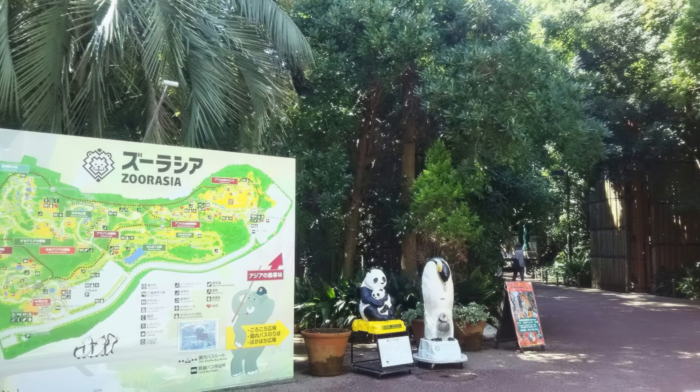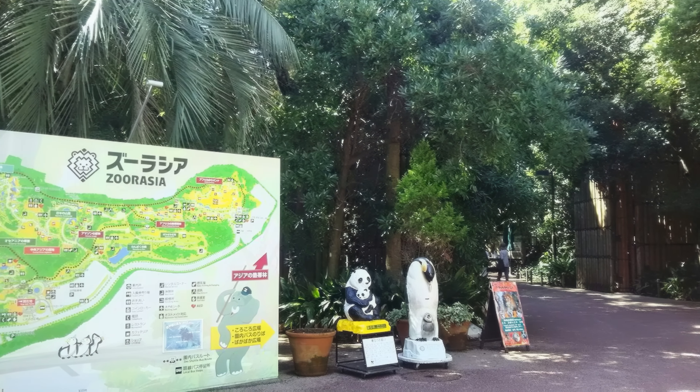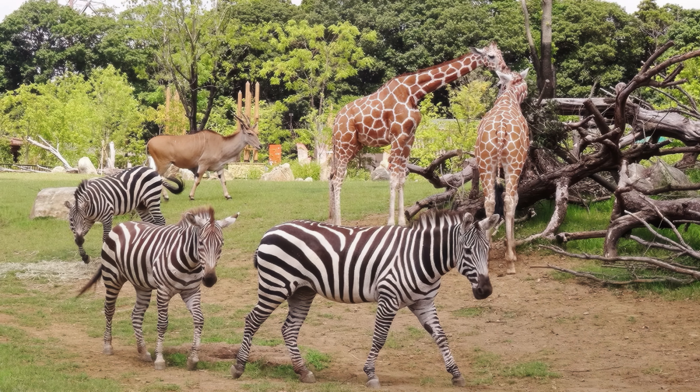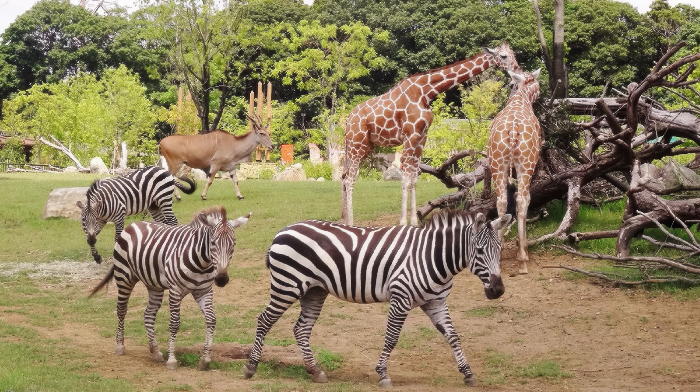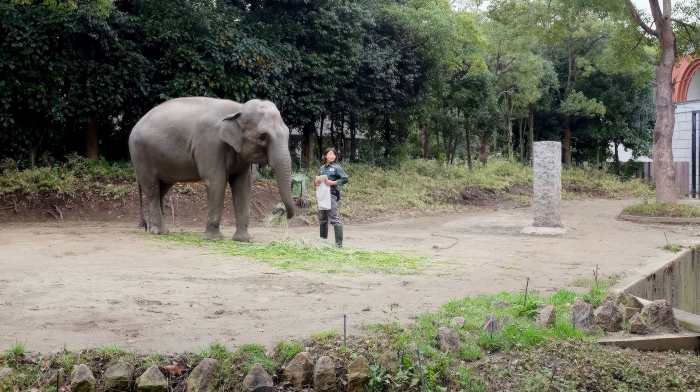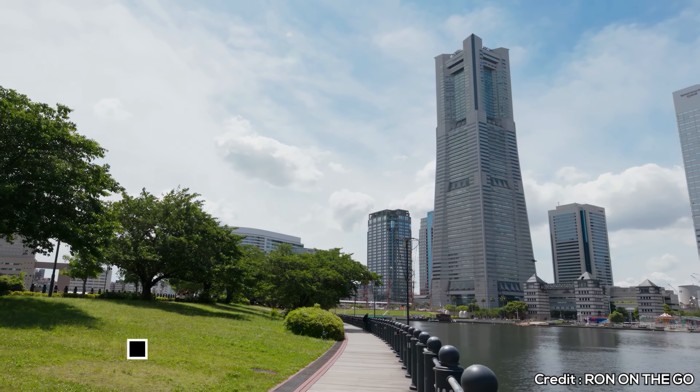At number four, we have Cup Noodles Museum Yokohama. This interactive museum is dedicated to instant noodles and their inventor, Momofuku Ando. Visitors can create their own custom cup noodles in the My Cup Noodles Factory, learn about the history of instant noodles, and even try different noodle dishes from around the world.